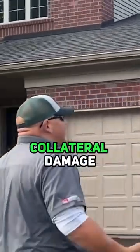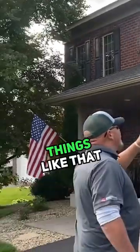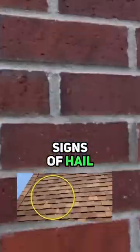The first thing I look at when I come to a job site is what are called soft metals — collateral damage. Gutters, fascia, things like that. You're looking for signs of hail.